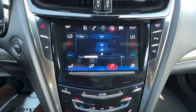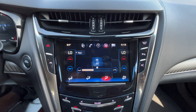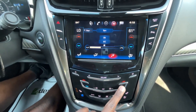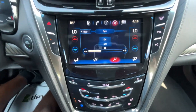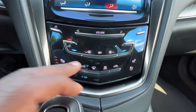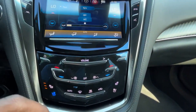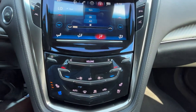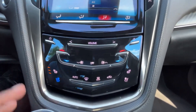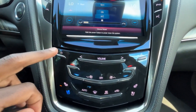Dual-zone climate control can be managed on the screen or down here on the physical controls. You can sync or unsync the temperatures — just adjust one side to unsync, or control both manually. AC can be cut on and off, fan direction is controlled here, fan speed can be adjusted via the knob or buttons, and the whole system can be turned off and back on. Auto mode is there, and I'm currently using the three-stage cooled seats. We get heating and cooling for both the driver and front passenger.